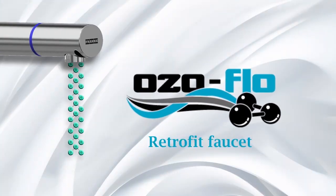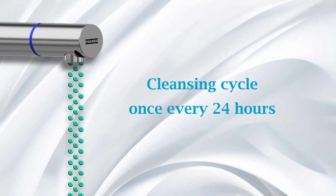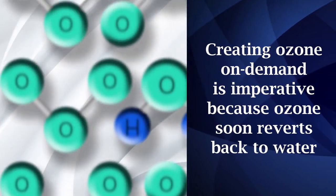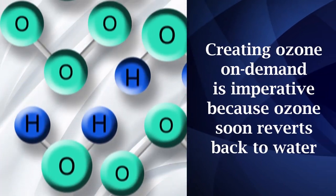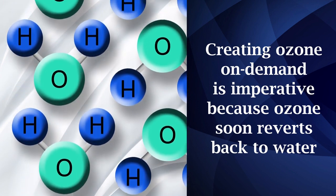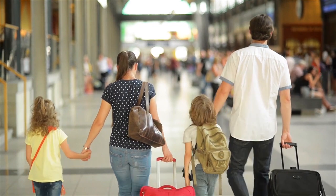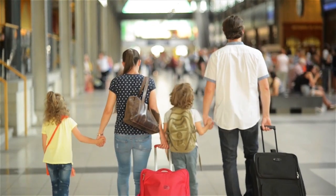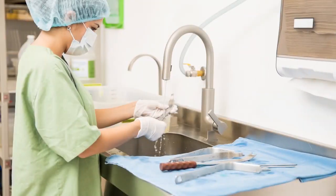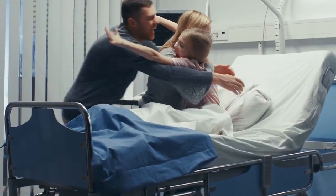Ozoflow, Frankie's retrofit faucet, dispenses germ-killing water on demand, and as a cleansing cycle, once every 24 hours. Creating ozone on demand is imperative because ozone reverts back to its simple water state within a short period of time, losing its inherent cleansing power. Ozoflow now brings cutting-edge technology into any critical, high-traffic areas where disinfection matters most, and harnesses the power of water, providing safety and peace of mind for the most vulnerable of our community.